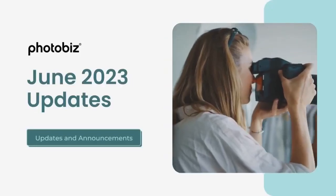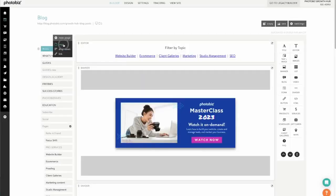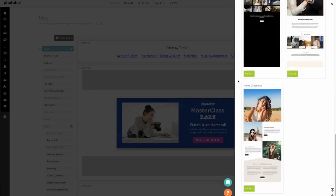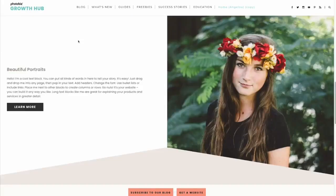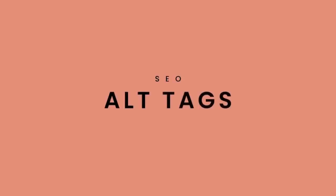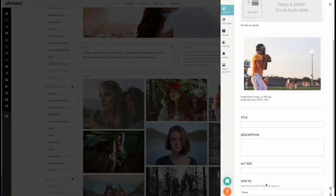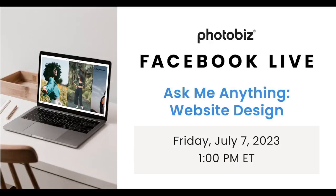One of our goals is to make it simple for you to build and maintain your website. That was the driving force behind our new releases in June 2023 for the website builder pre-designed page layouts. Sometimes it's nice to start with a blank canvas, and other times it's helpful to have a sample to start from. We also offer a collection of pre-designed page layouts you can incorporate on your website.